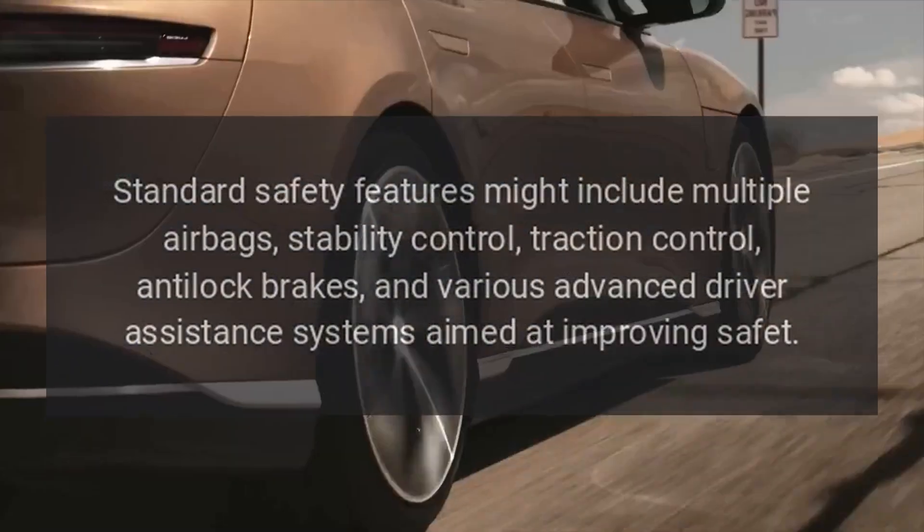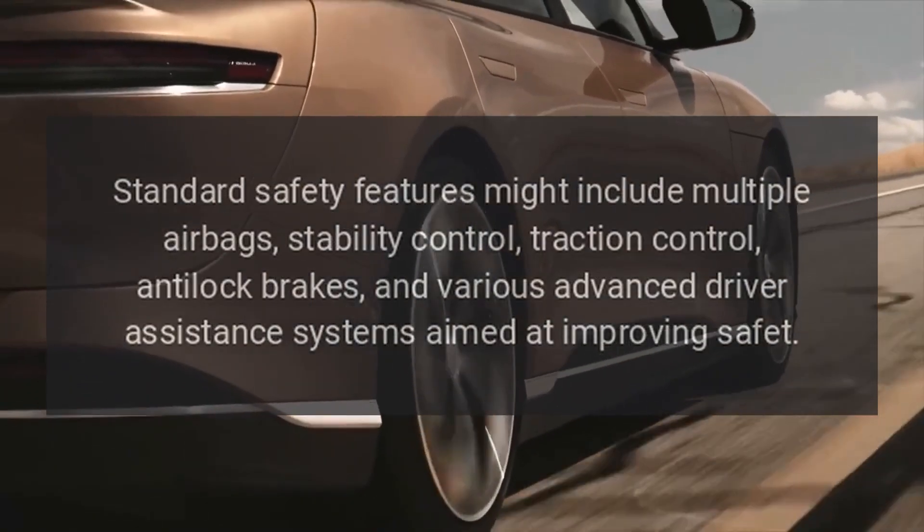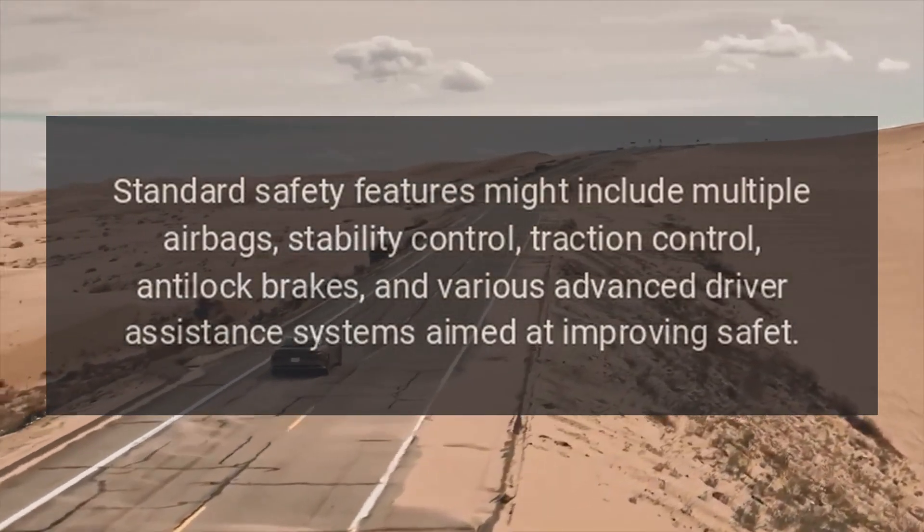Safety features. Standard safety features might include multiple airbags, stability control, traction control, anti-lock brakes, and various advanced driver assistance systems aimed at improving overall safety.